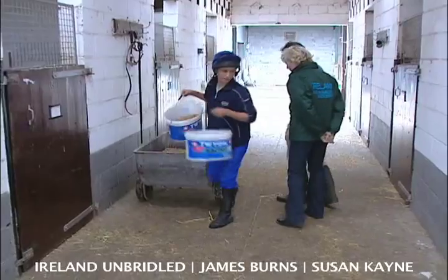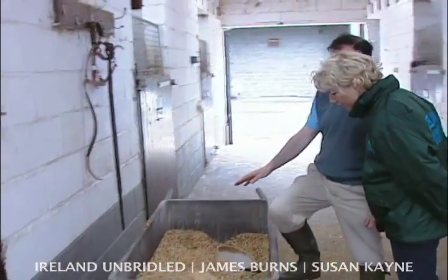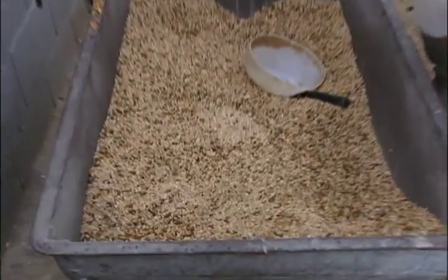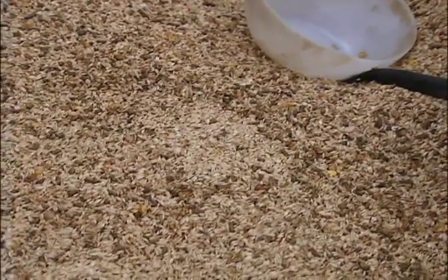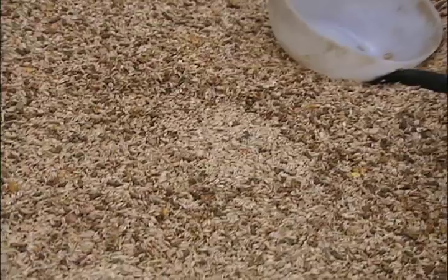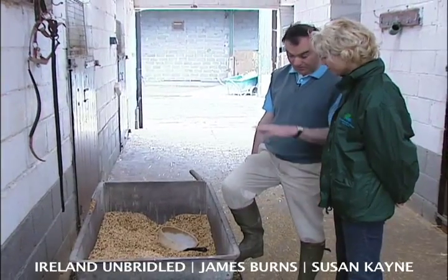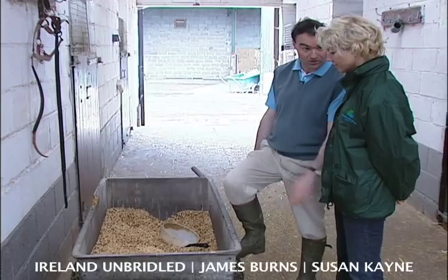Oats-based, and we balance it with Connelly's Red Mills Ration. Which is what? It's a 14% cooked mix. A little bit like your American sweet feed, I would imagine. There's a good deal of molasses in it. Barley, maize, soya. But the principal base of the feed is good quality oats.